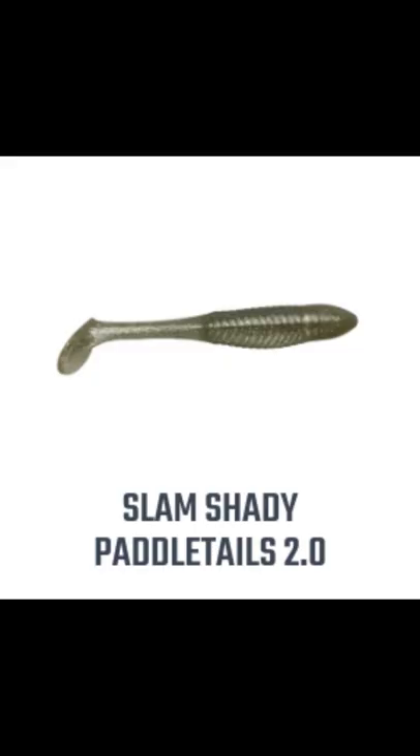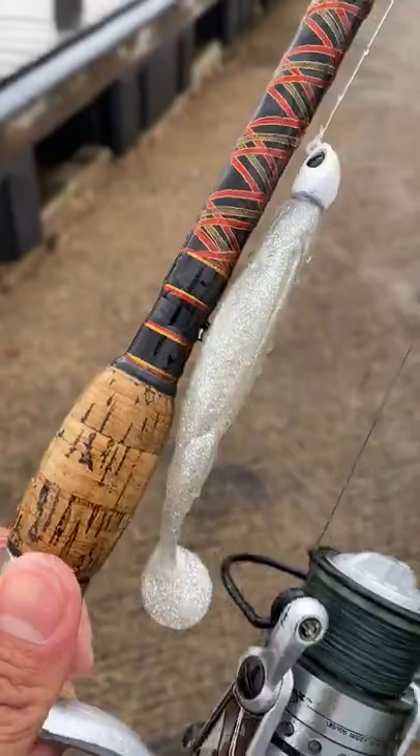This is Slam Shady. Yes, you heard that right. Not only is the name of the lure pretty sweet, but they're also giving them away for free right now.